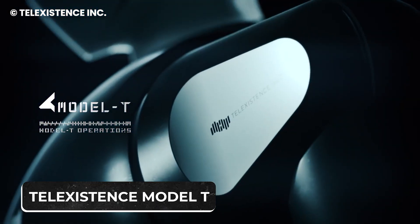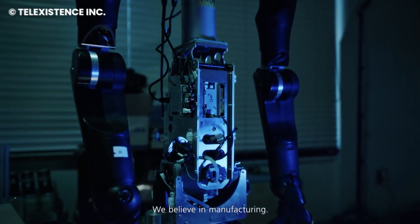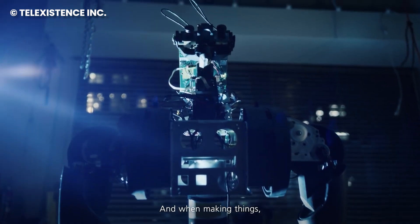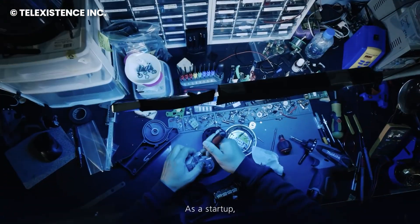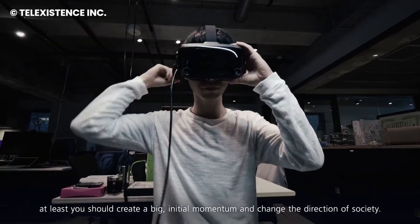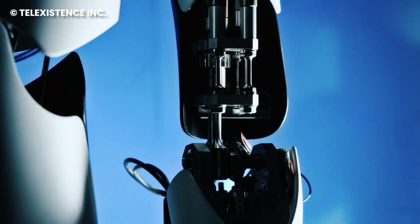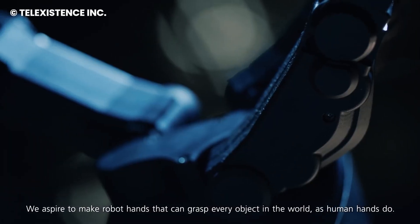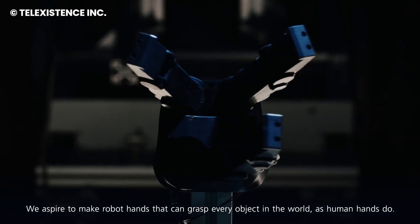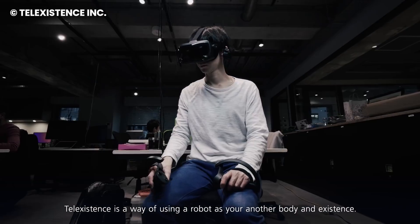Number 7: Telexistence Model T. Everyone talks about robots taking over the world, but how about robots taking over shopping duties? Say hello to the Telexistence Model T, the cool robot shelf stacker making its debut in convenience stores. It's like a stripped-down version of a Gundam robot, with a robot torso on a low platform, busy restocking shelves with its two arms and fancy hands.